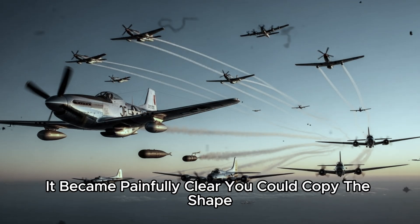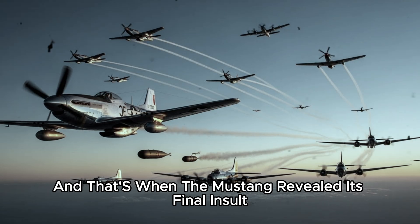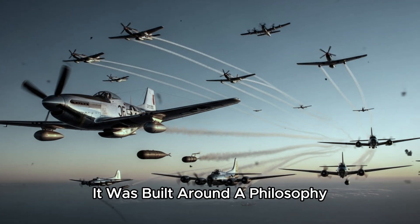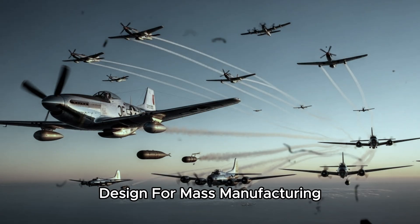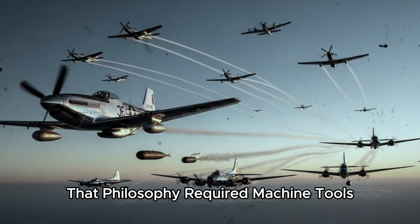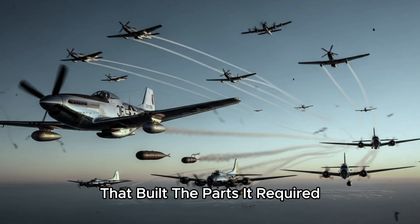It became painfully clear. You could copy the shape, but not the operating envelope. And that's when the Mustang revealed its final insult. The aircraft wasn't built around one miracle component — it was built around a philosophy: design from mass manufacturing, then let the industry multiply it. That philosophy required machine tools, factories that built the machines that built the parts.